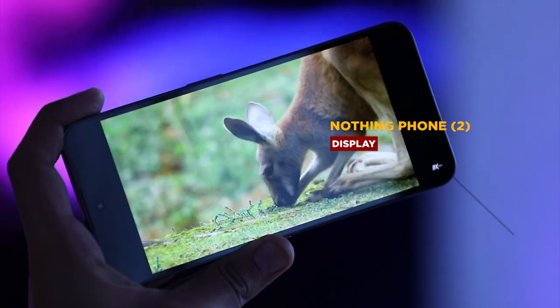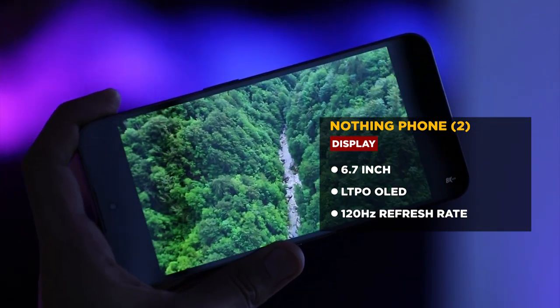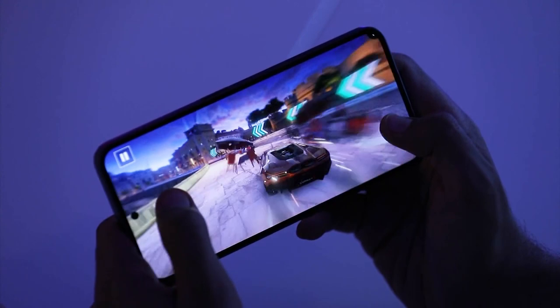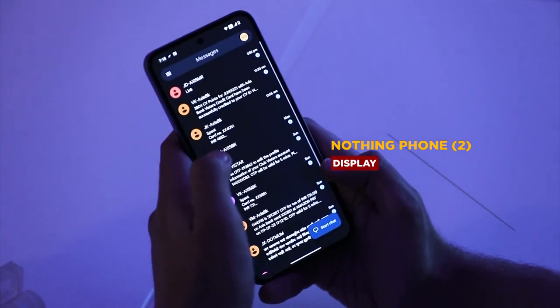In terms of design, let me tell you a little bit about the Nothing Phone 2. A 6.7-inch flexible OLED display with LTPO. If you want to conserve battery and it's not a very graphics-intensive or display-intensive task, the refresh rate of this phone can go down all the way from 120Hz to 1Hz — refreshing to see the first premium feature of the Nothing Phone 2.